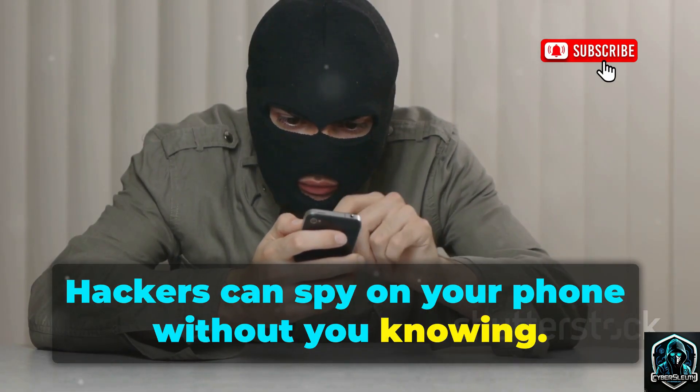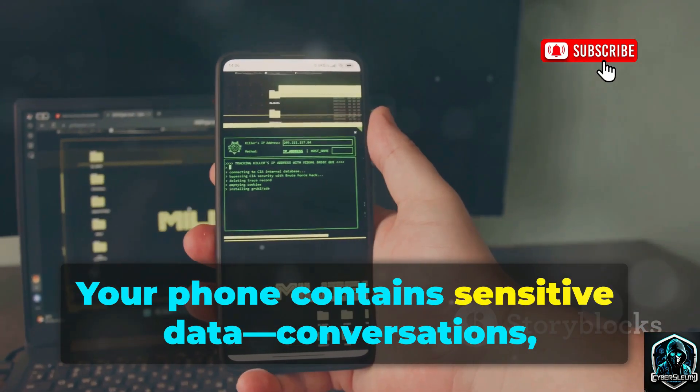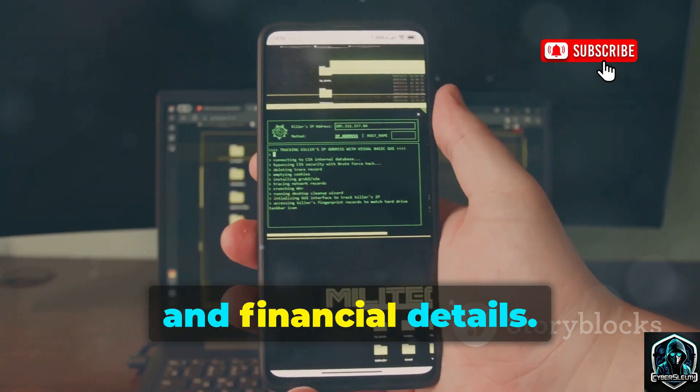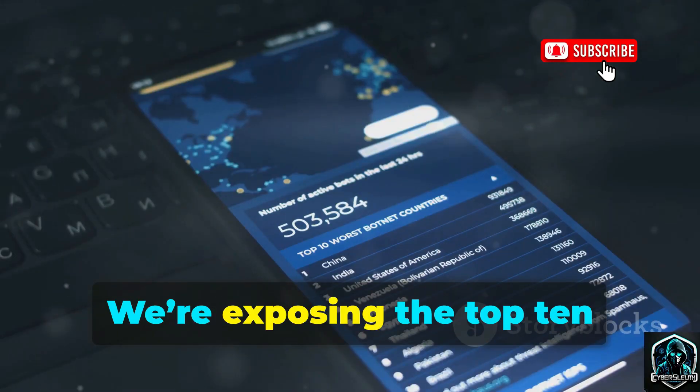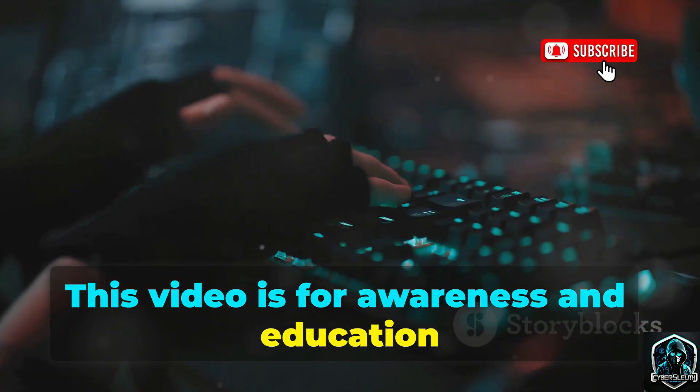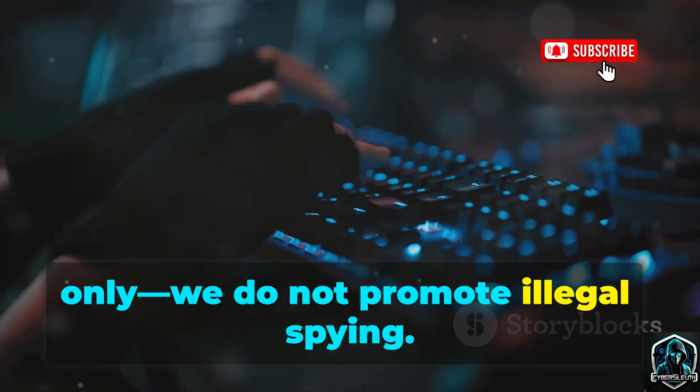Hackers can spy on your phone without you knowing. Your phone contains sensitive data — conversations, photos, location, and financial details. We're exposing the top 10 phone monitoring tools you need to know about. This video is for awareness and education only; we do not promote illegal spying.